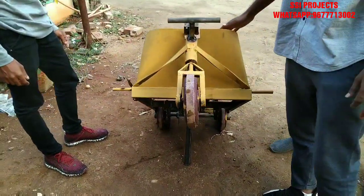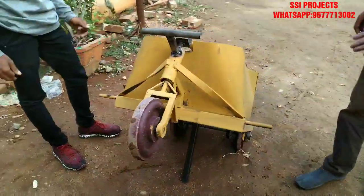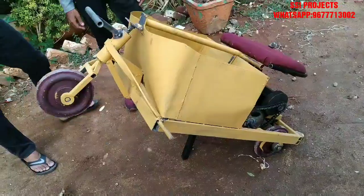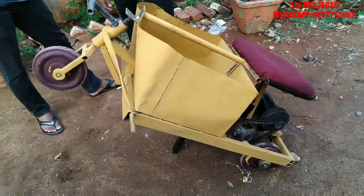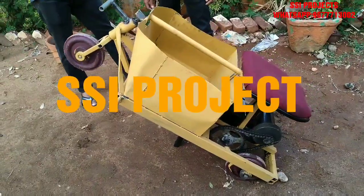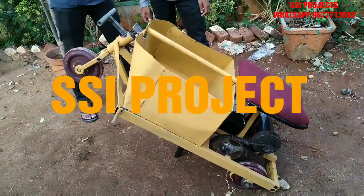The basic idea was to carry your luggage, and with this motor we can run the vehicle at a speed of around 15 to 20 kilometers per hour. The battery capacity is also around 110 to 125 kilograms.